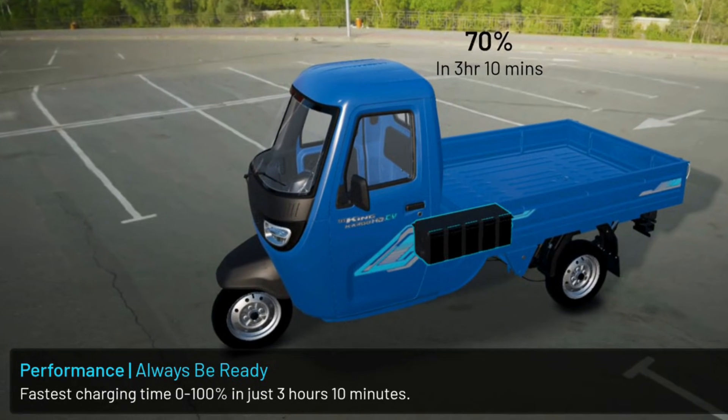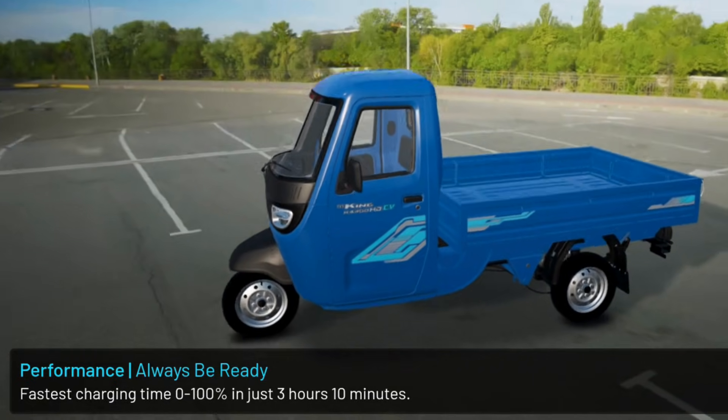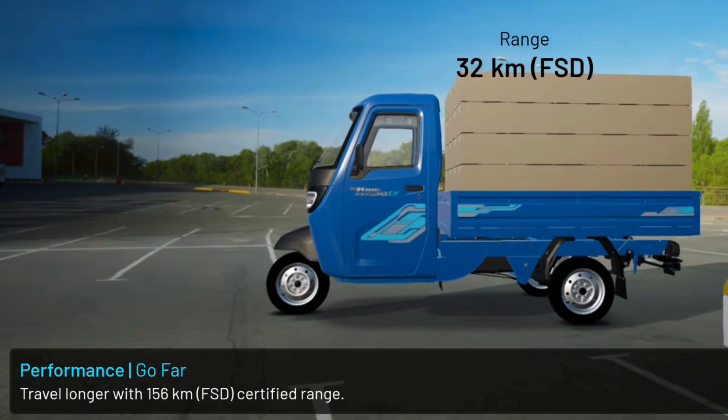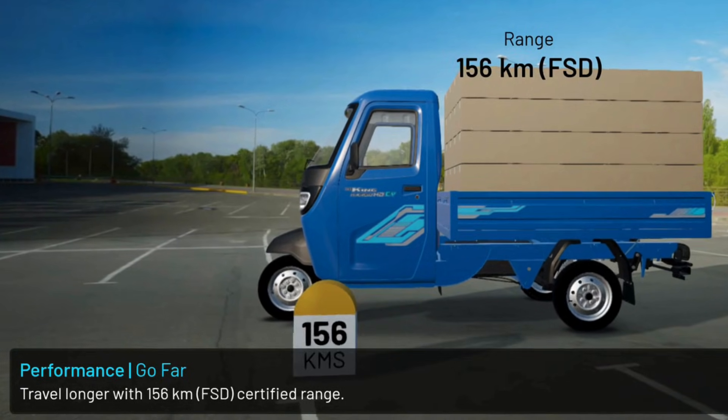Fastest charging time: 0-100% in just 3 hours 10 minutes. Travel longer with 156 km FSD-certified range.